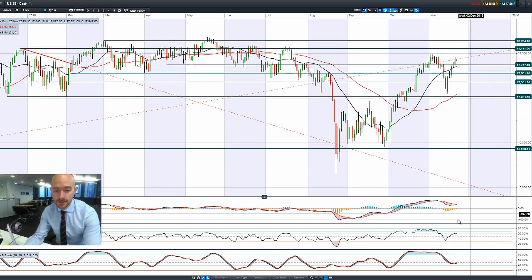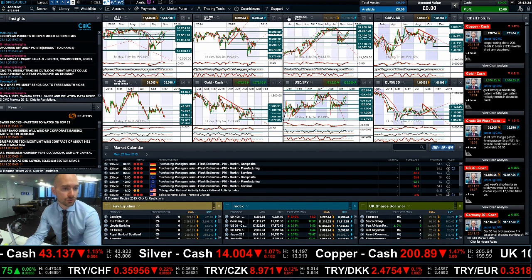The US 30 is trading above both moving averages, and we almost have a bullish crossover on the MACD. The other technicals are relatively neutral.